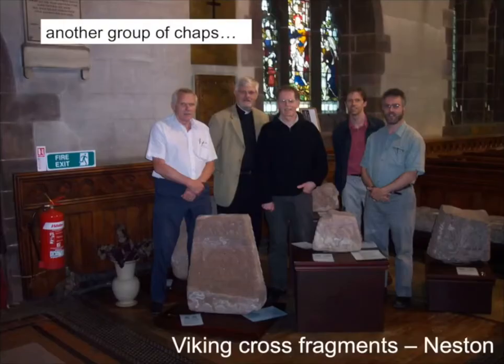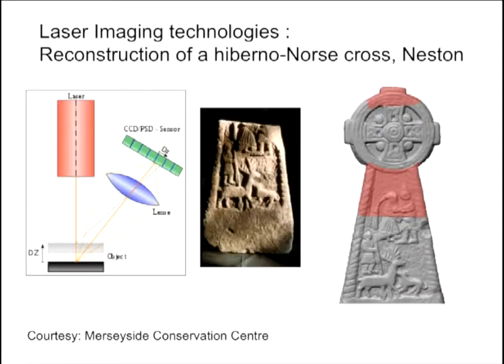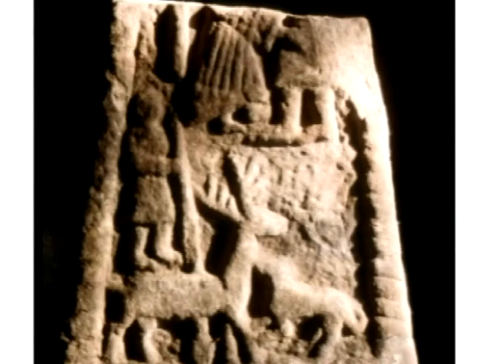Take another group of chaps. This is down the road at Neston, not far from where that fake coin was found. In the church of St. Mary and St. Helen in Neston - which again is a Viking name - there are all these marvellous cross fragments that have been smashed up, either during the Reformation or during Cromwell, we don't know. There are at least two or three crosses there in pieces. This one's interesting because it's got the image of part of a Viking woman - here's a ponytail, here's a dress - with her arm round what we presume is a husband. But the rest of it's missing.